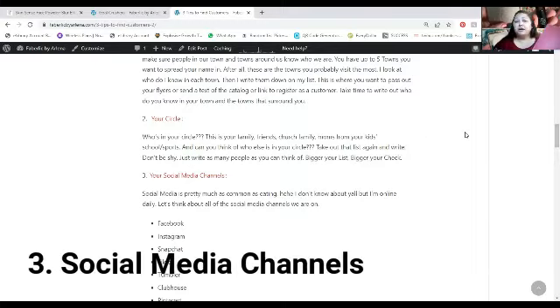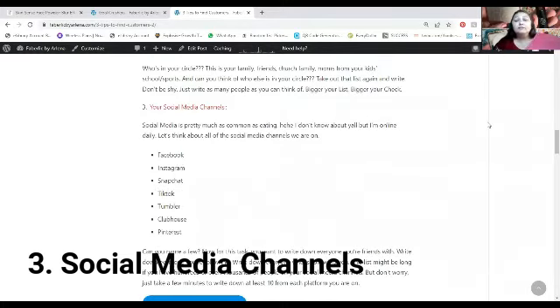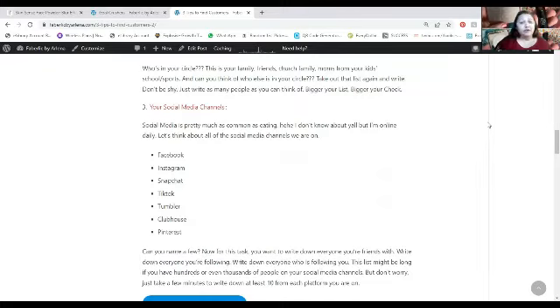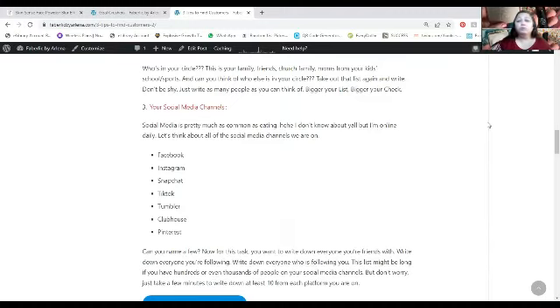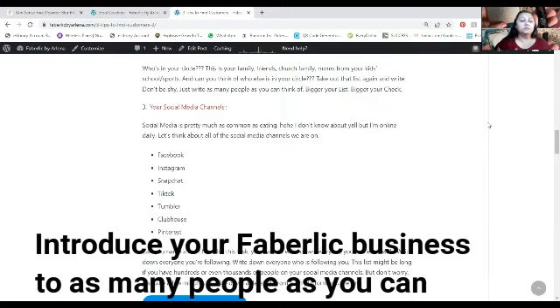Your third tip is your Social Media channels. I have tons of people on mine, and if you're like me, you're on more than one — Facebook, Instagram, Snapchat, TikTok, Tumblr, Clubhouse, Pinterest. Look at those social media platforms and pull everybody you're friends with on Facebook, Instagram, TikTok — who are you following, who's following you? On Pinterest, what boards do you love? Is it a company? You could jot down the names of people who follow them, because you want to introduce this business to as many people as possible.